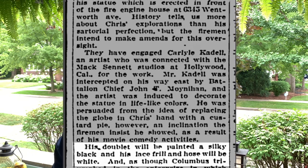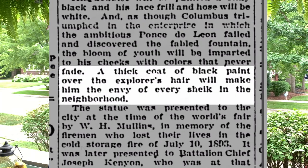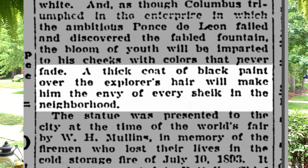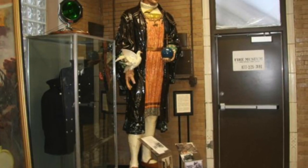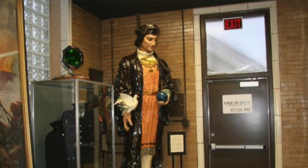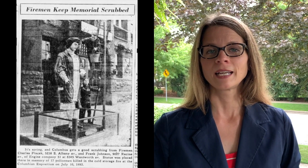Cattle intended to paint Columbus's coat a silky black and his lace collar and hose white. And to ensure 'the bloom of youth,' the statue's cheeks would be painted pink. Finally, a thick coat of black paint would be applied over Columbus's hair to make him 'the envy of every chic in the neighborhood.' Since 1925, the firemen who have watched over the statue seem to have maintained the look for years. Here is the statue today, with its silky black coat and hair equally as black, and it still has its white hose and lace collar and rosy cheeks. In 1944, the Chicago Tribune reports that the men at the fire station wash the statue twice a year and paint it once a year.